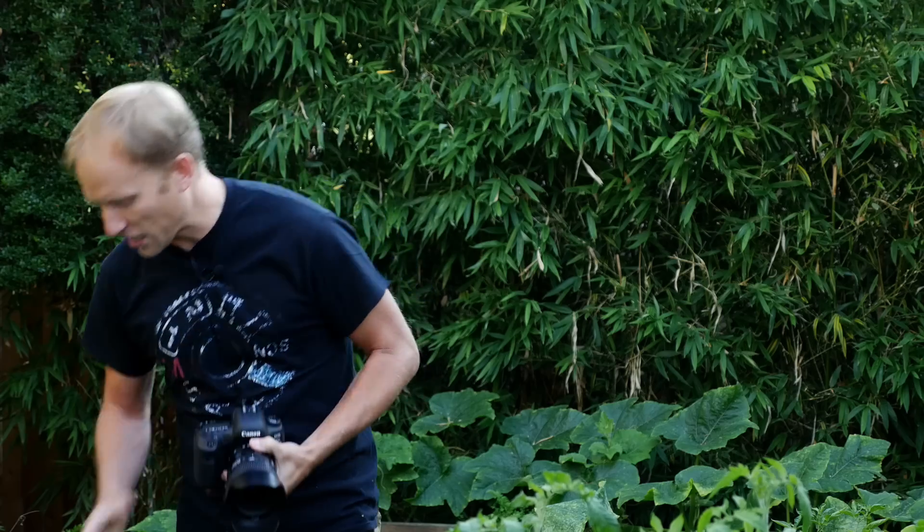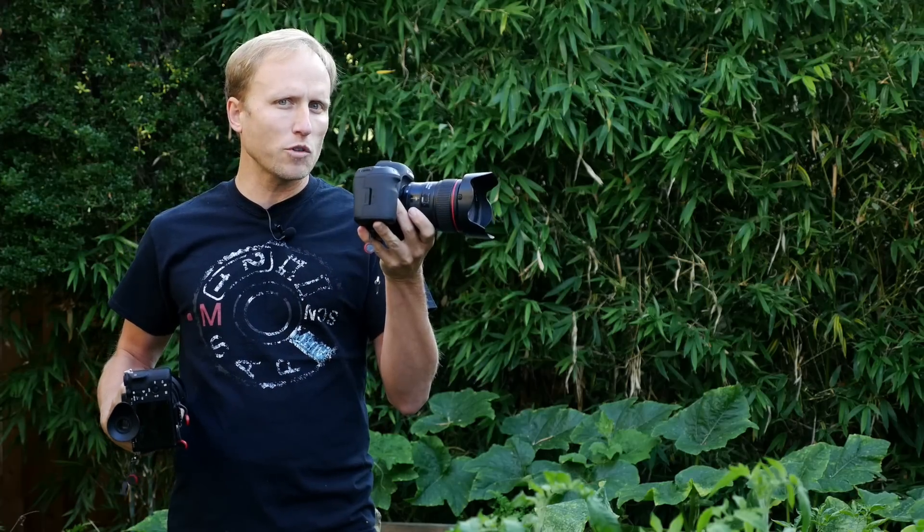This video is going to be a mix of an early review, a comparison against something like the Sony a7R II — because that's the camera I've been primarily using for the last year — and I'm also going to share the results of a poll I asked you last week: which would you rather have, the Canon 5D Mark IV with 24-70mm f2.8, or the Sony a7R II and the Sony 24-70mm f2.8?